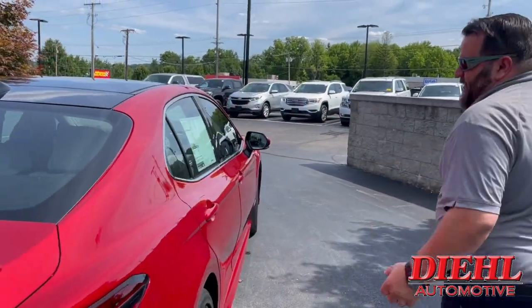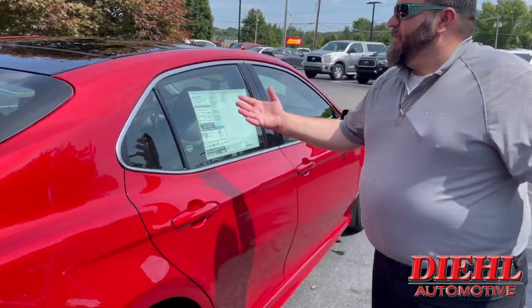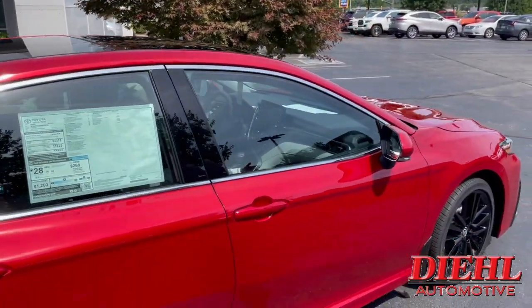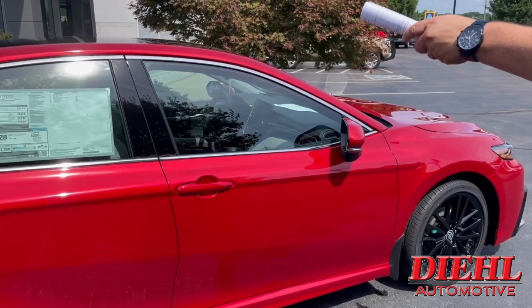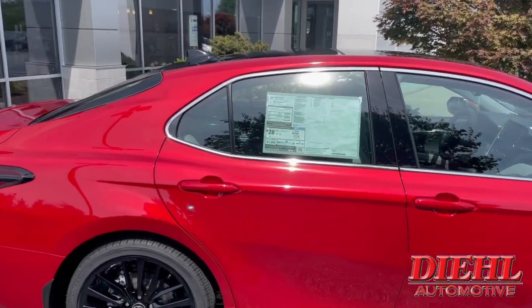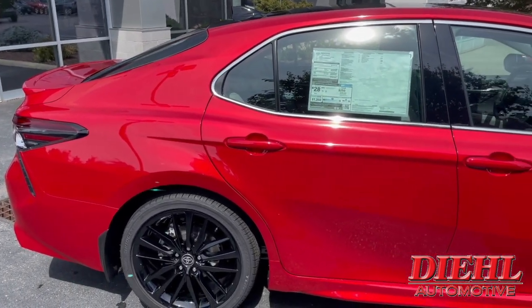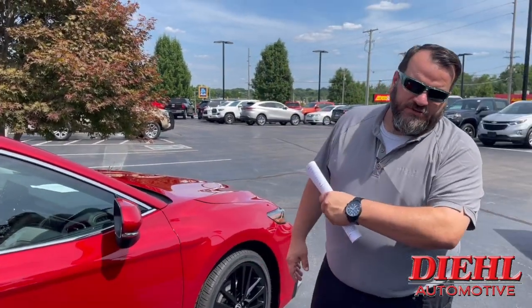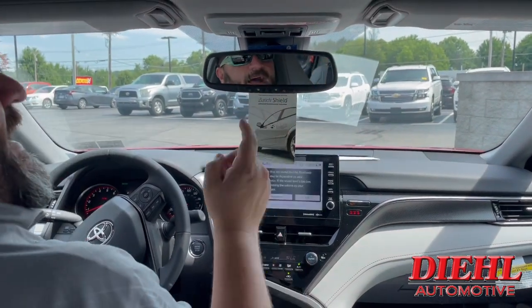I say horses because it'll get up and go. There's a panoramic sunroof right here, a shark fin antenna, and we're going to do a video of the inside now. Any questions, you can call us, but let's head inside and have a little fun.